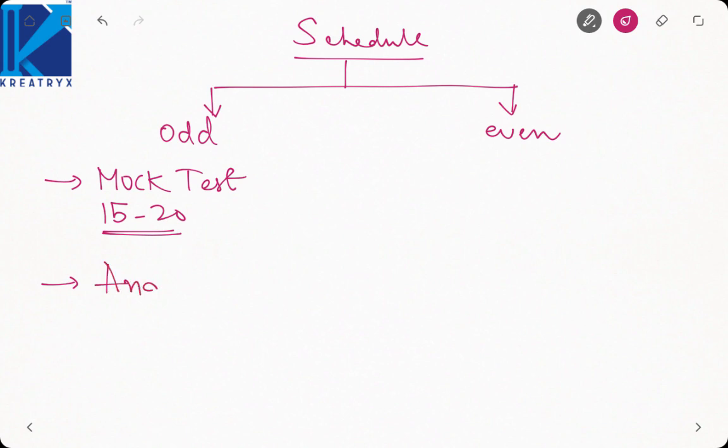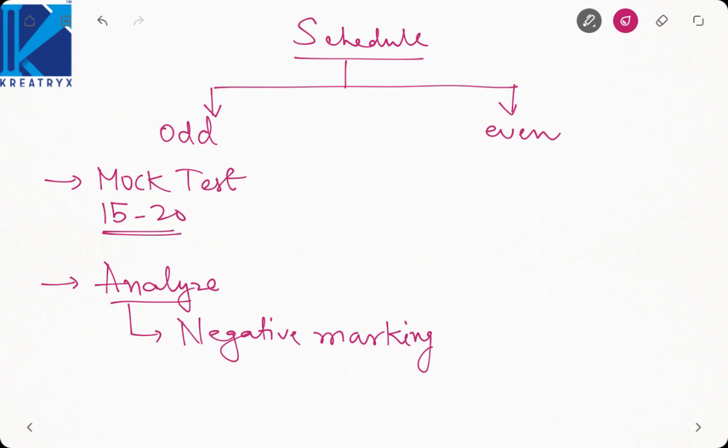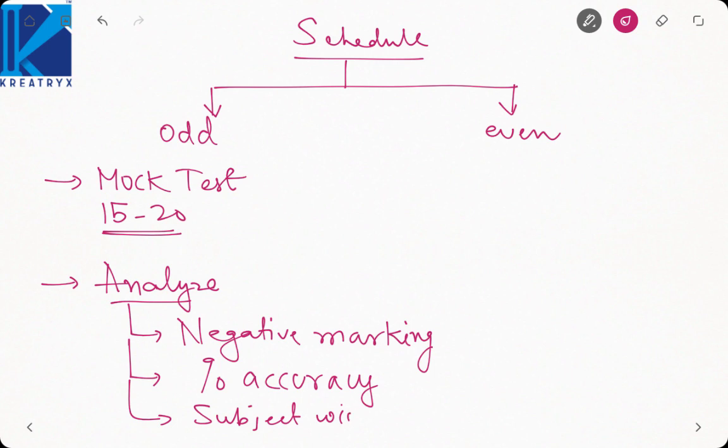After giving a mock test, the next step should be to analyze. First, take a count of your negative marking — how many negative marks you got. Then take a count of percentage of accuracy. In GATE examination, attempt percentage is not as important as accuracy, because attempting more incorrectly is of no use. Then analyze subject-wise marks — once you do that, you will know where you are lacking and which subject is weaker.